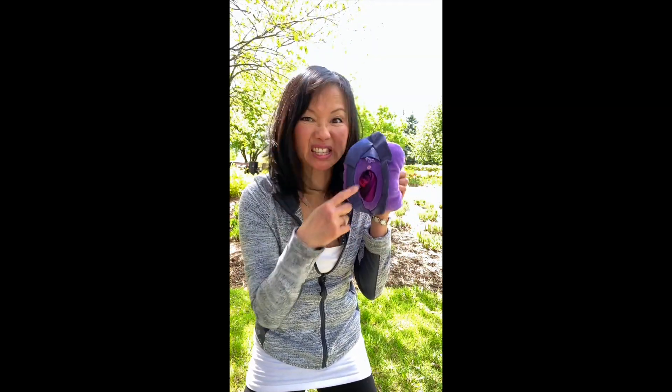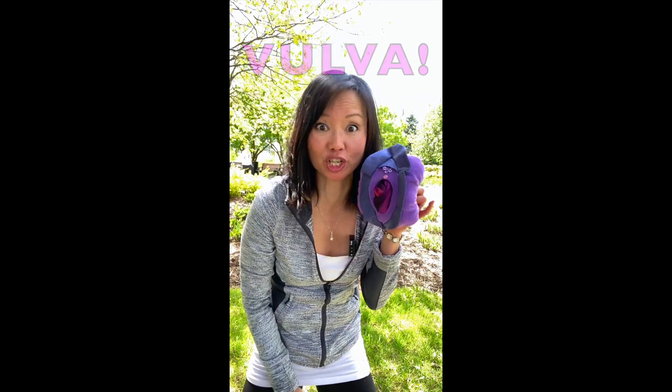Apparently she knows. Her name is Virginia. What is this? What is this thing? I don't know what that is, but apparently she knows everything. I really don't know what this is.